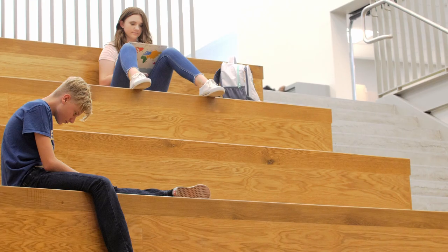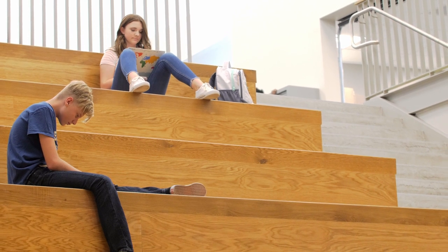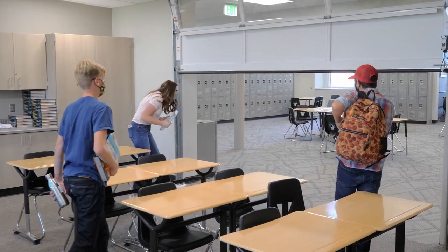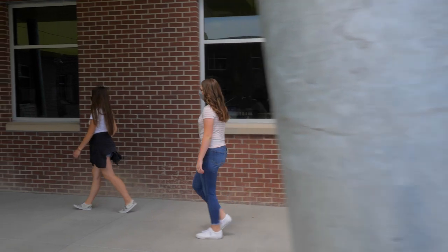My favorite spaces are the common areas outside of the classrooms, the collaboration spaces, the learning stairs. We often talk about how teaching and learning is about the teacher and how they impact the kids, but I think this is a great example of how a building can accentuate that teaching and learning. I love coming to school and I think the new building contributes to that.